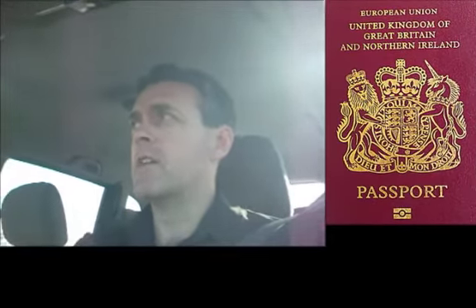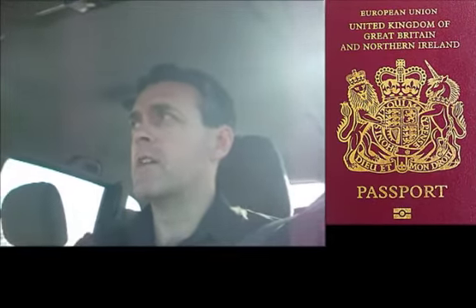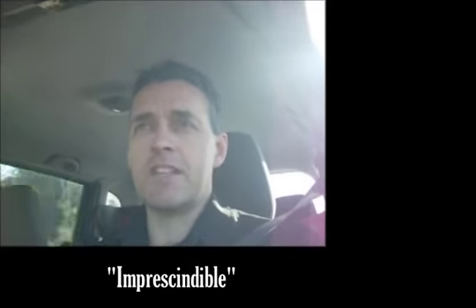The NIE number gives you the ability to buy a car, to buy a house, etc. You need it — it's absolutely essential in Spain. You must have it.